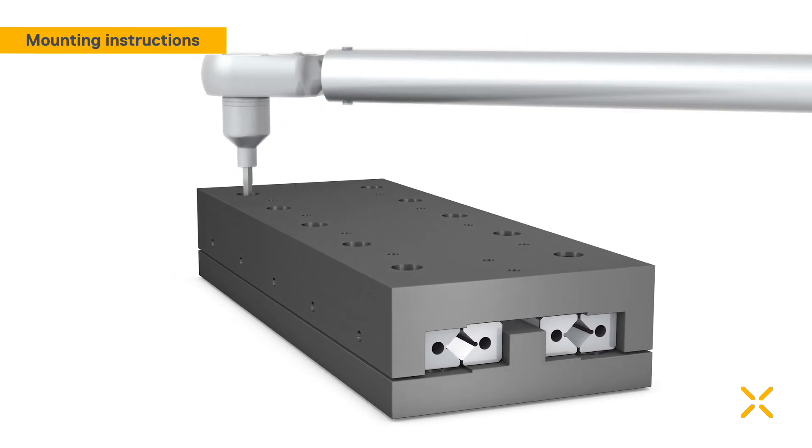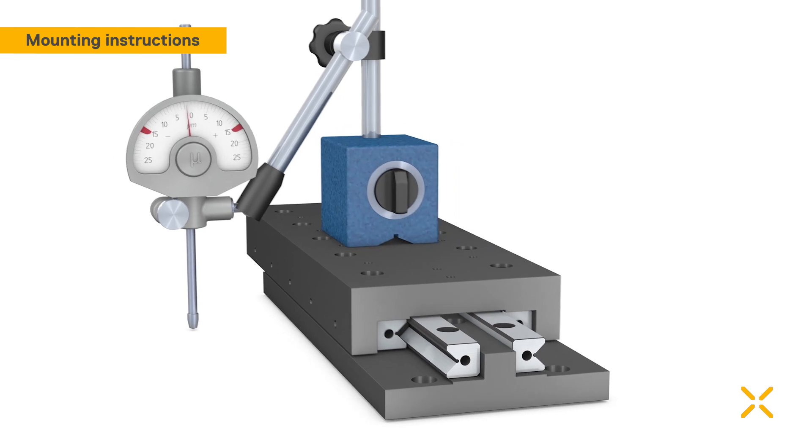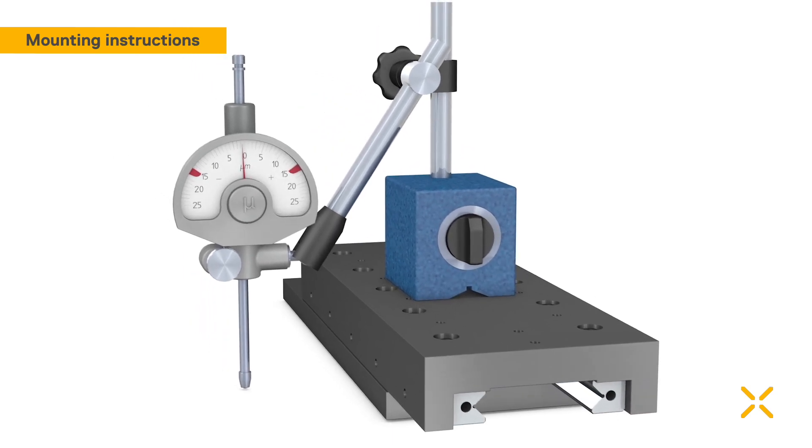Only a proper assembly and accurate mounting surfaces will lead to the desired highly accurate precision rail guide system.